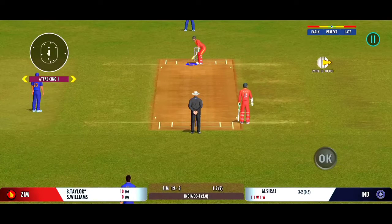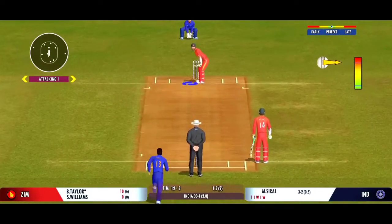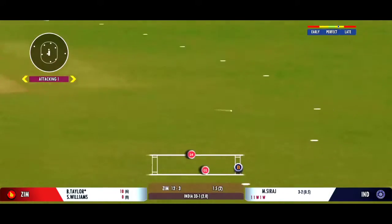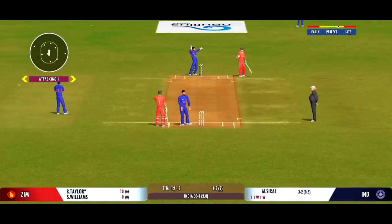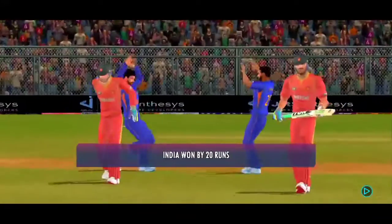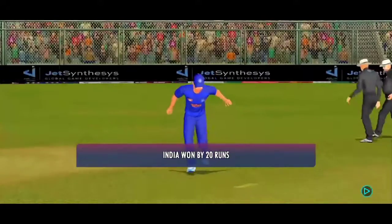Last ball coming up — they squeeze a single there, good running. They've put in a good all-round performance today, bowled well to defend their total. They've won it!